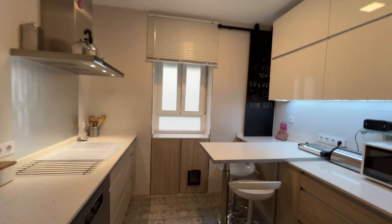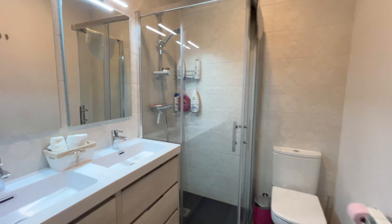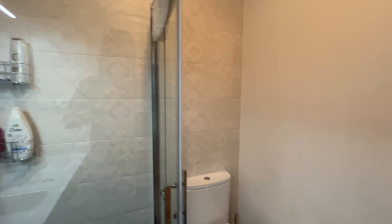We continue walking throughout the apartment. Common bathroom here, ready to use, with this entire shelving.